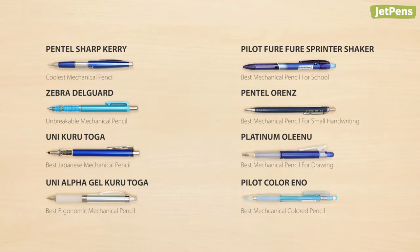Which of these mechanical pencils is your favorite? Let us know in the comments below! Be sure to click the card above to read our in-depth guide on the best pencils. Don't forget to subscribe to see part two about wooden pencils. You can find all of these pencils and more at JetPens.com. Thanks for watching!